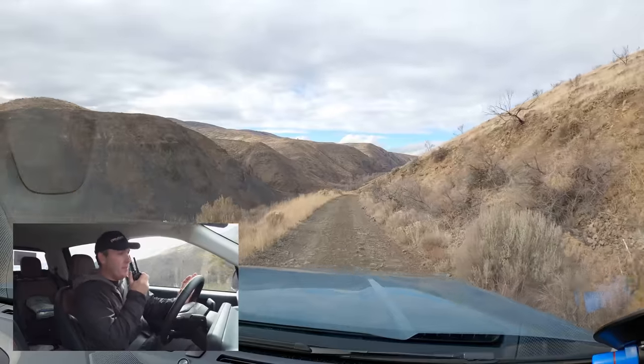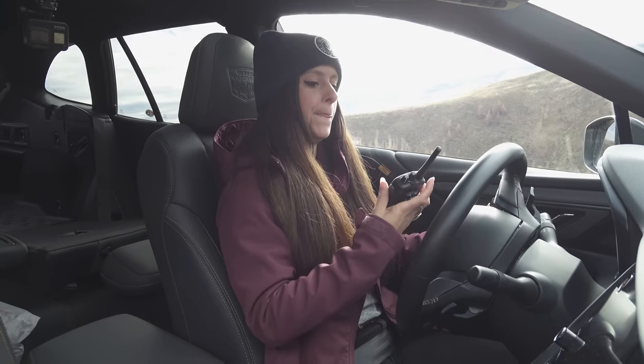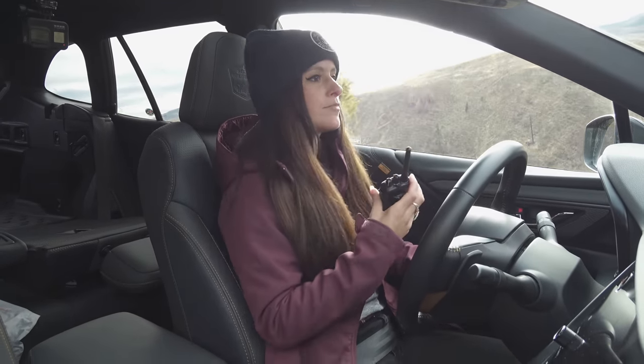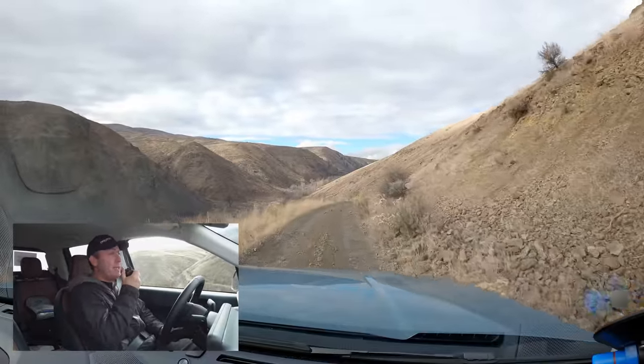I think my favorite part of this whole course is really the bowl at the end, if we can get there with enough sunlight. We have a short day today. From month to month the course changes throughout the seasons — you just don't know what you're going to get, like that rock I just hit. And that right there is why one extra inch of clearance is good.